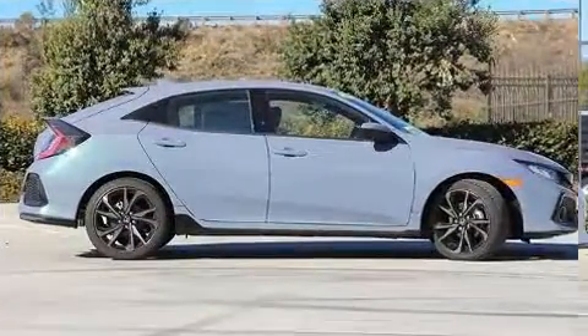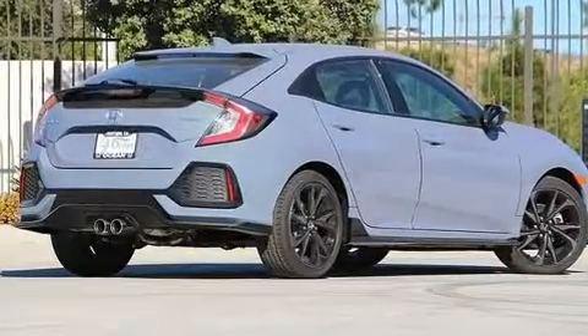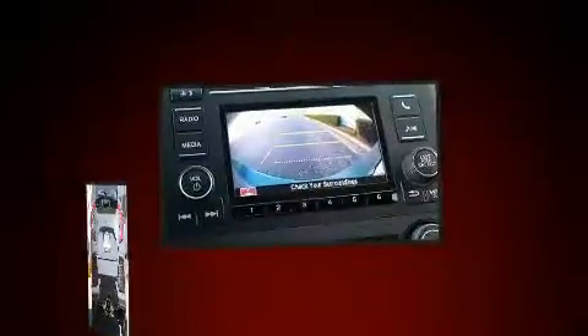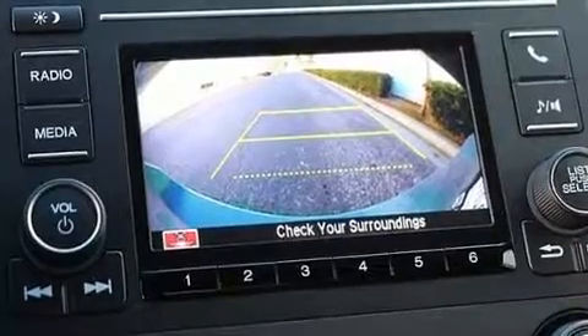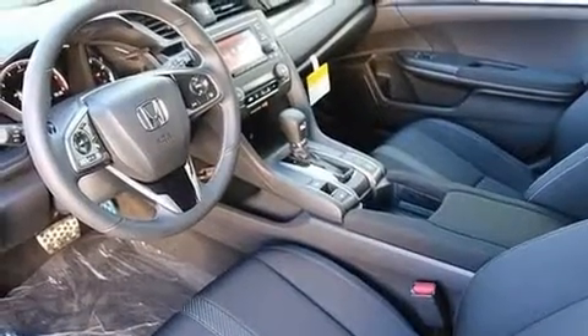Honda infused the interior with top-shelf amenities such as delay-off headlights, lane departure warning, remote keyless entry, rear wipers, and cruise control. Audio features include an AM/FM radio, steering wheel-mounted audio controls, and four well-positioned speakers.